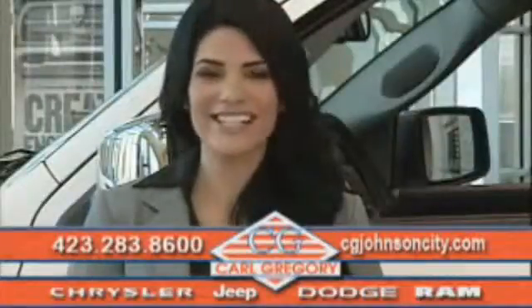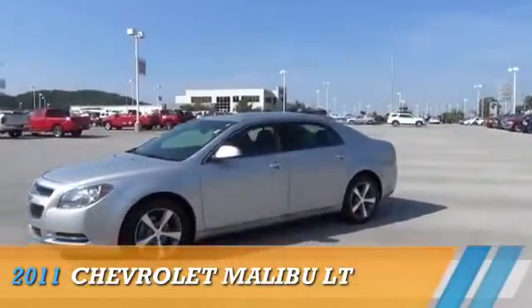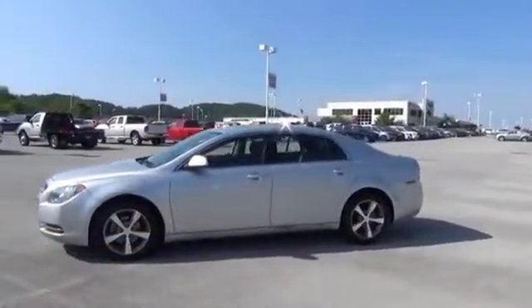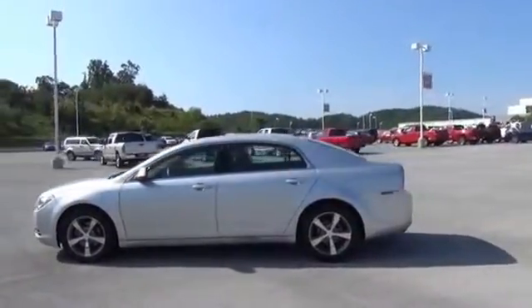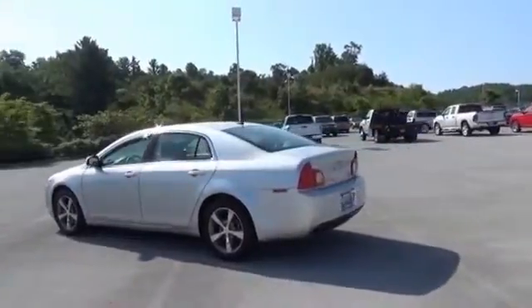Check us out online at cgjohnsoncity.com. Presenting the 2011 Chevrolet Malibu, powered by front wheel drive, a 2.4 liter 4-cylinder engine, and a 6-speed automatic transmission.